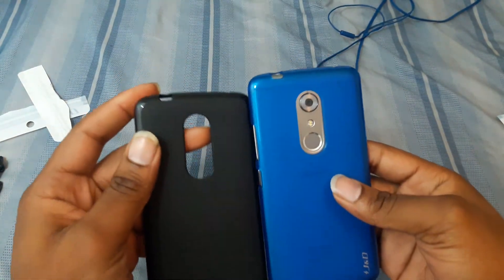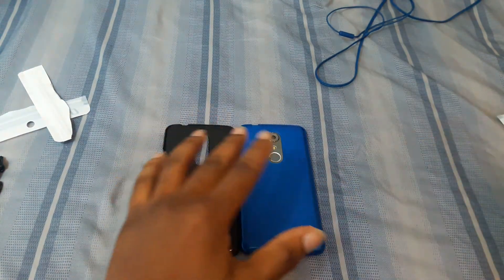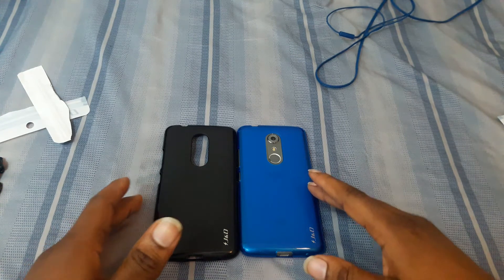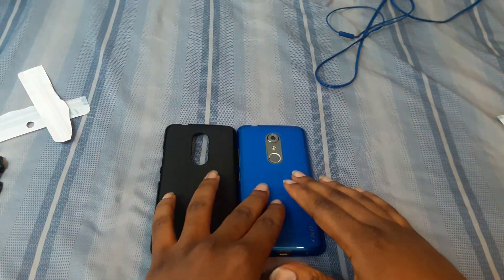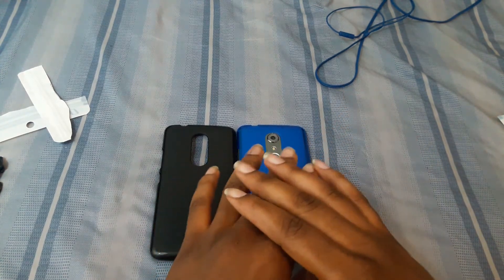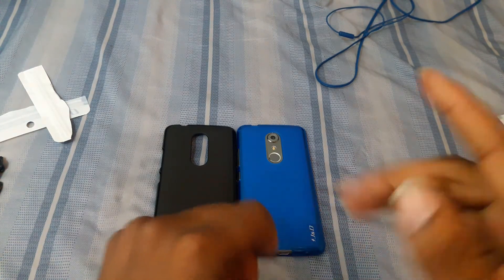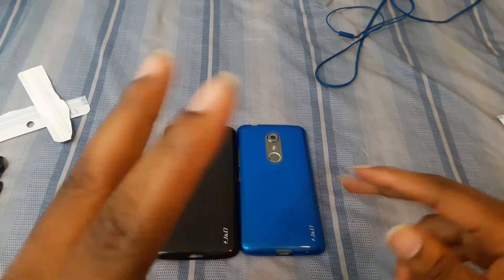Anyway, I do like both of these cases for the Axon 7 and I still love the phone as well. If you guys have any questions about the cases or the phone, let me know in the comments. I've got a couple of special videos coming for the Axon 7 and a couple for the J7 too — stay tuned for that. My name is Max the Rock — thank you for watching, you guys have a good day, peace out.